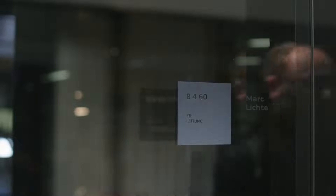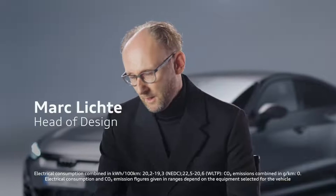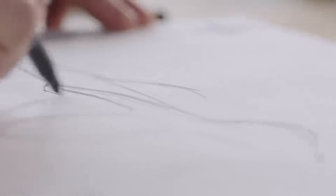Our car development process is about four years, and in the first two years we were engaged in design. It usually starts with a sketch, and we always do that in a competition. Ten to fifteen people design an e-tron GT, for example. Afterwards we cut down, look, and after a certain time we see which one is better. Then we reduce it to two designs, and in the end one remains. That's the normal design process.